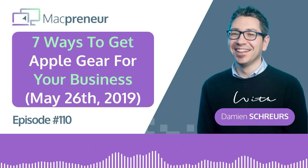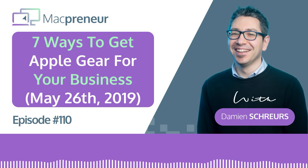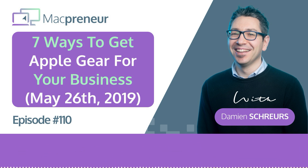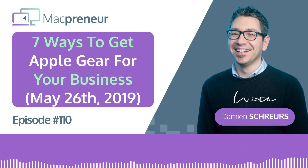Number seven, the last one, is something we tend to overlook: the leasing option. Rather than buying a device for your business, you sign a leasing contract. The biggest advantage is that it offers better cash flow management — you only pay monthly, meaning you don't have to put a big sum of money out of your business to buy devices. This is especially interesting if you need to buy multiple devices at once. Usually we're talking about a three-year contract, so keep that in mind.